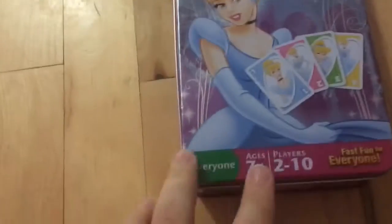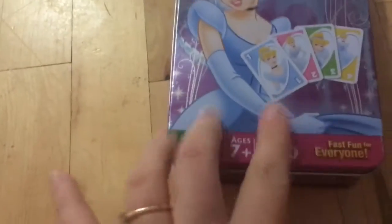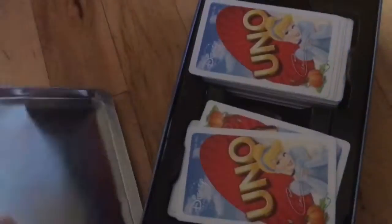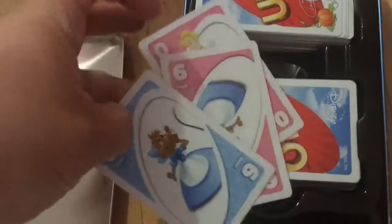I got Emma this for Niagara Falls - it came just in time for me to teach her how to play. This is for ages seven and up - she's only five, but she still can play. It's two to ten players and it's Disney Princess Uno. There's the cards with characters like the mouse and Cinderella. I'm excited to teach her how to play this.